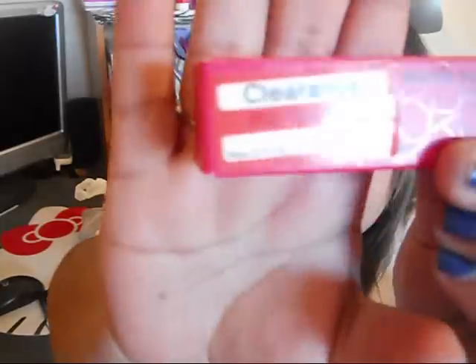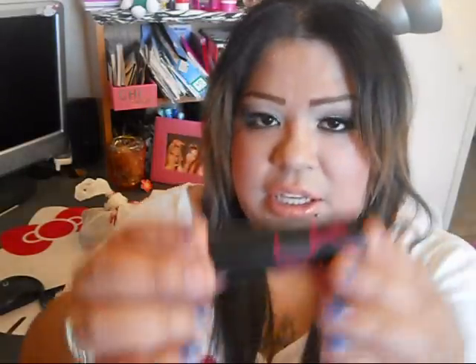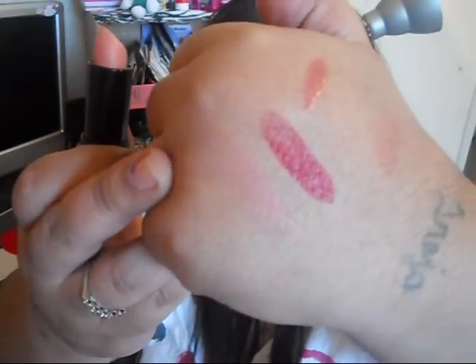Then I found this one called A List — only 50% off, so it was eight dollars from sixteen. It's a nude color, gorgeous. After swatching it and seeing the color, it's definitely worth eight dollars.